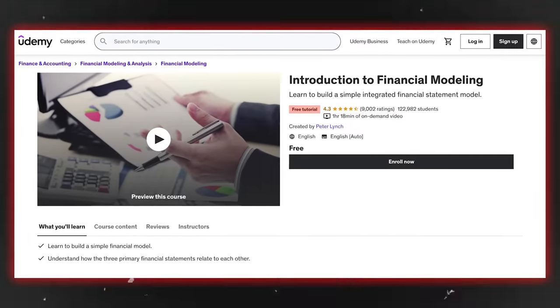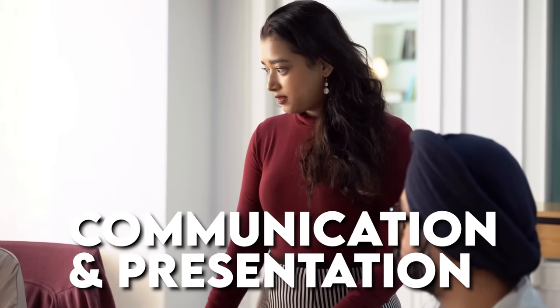This Udemy course is absolutely free of cost with no certificate, but you can still learn from it. It is also a very short course, so if you want to understand this skill at a preliminary level, this course is good. Now, these are the technical or hard skills. In consulting, there is another skill that carries a lot of meaning — and that is a bonus skill for you — which is communication as well as presentation.